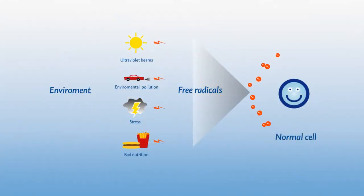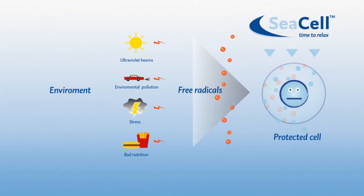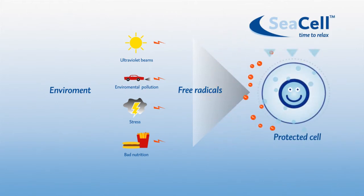Antioxidants also combat free radicals. Environmental pressure, stress, and bad nutrition can cause an uncontrolled increase in free radicals. This can cause skin problems and illnesses. Minerals and vitamins are known to counter these possible damages.